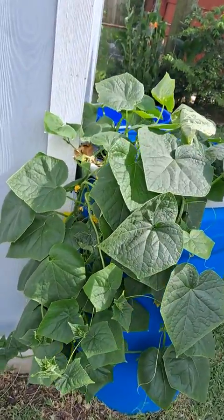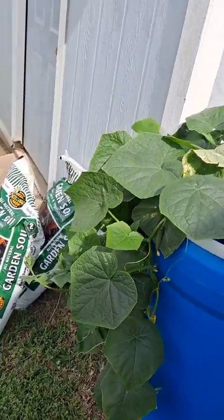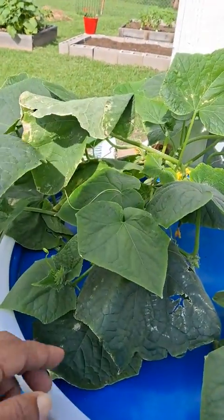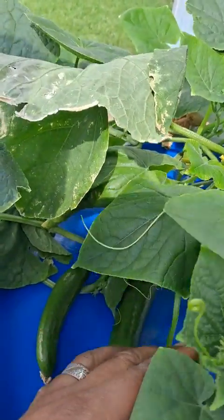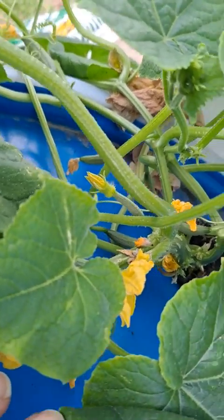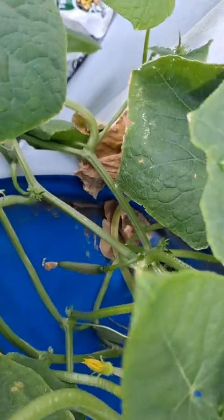I set it up on May 31st — today is June 27th — so right at 28 days, right at a month. You can see I have one, two doing really well, and if you look deep down in there you can see the flowers. Everywhere you see a flower, there's going to be fruit.